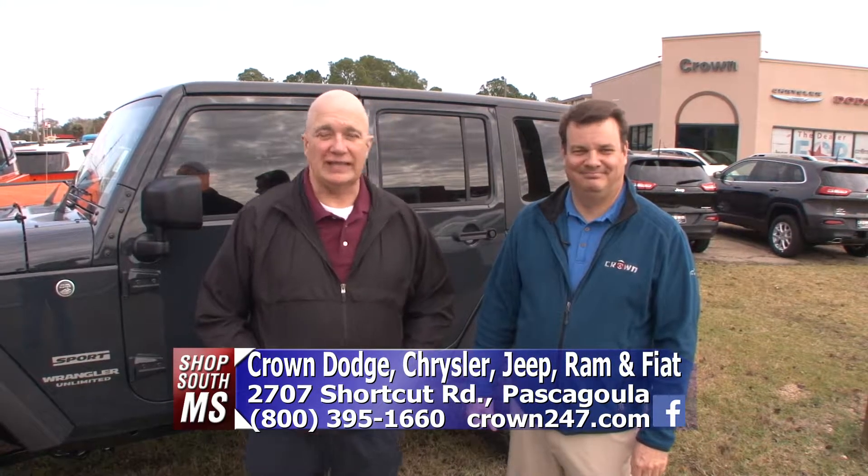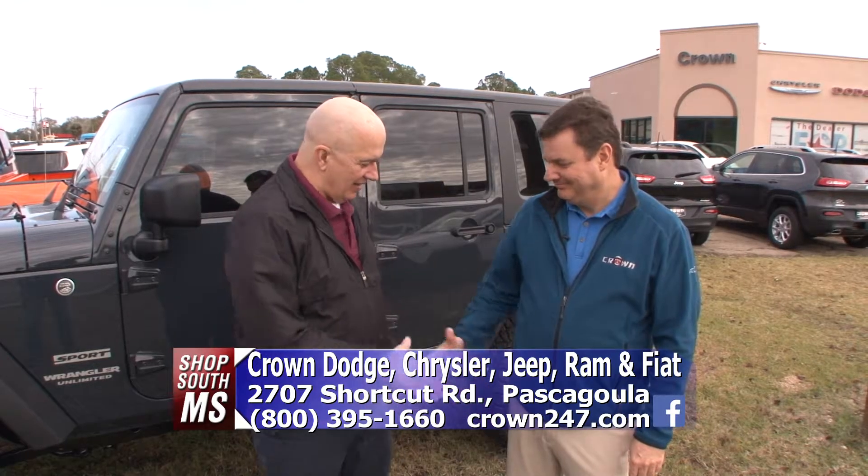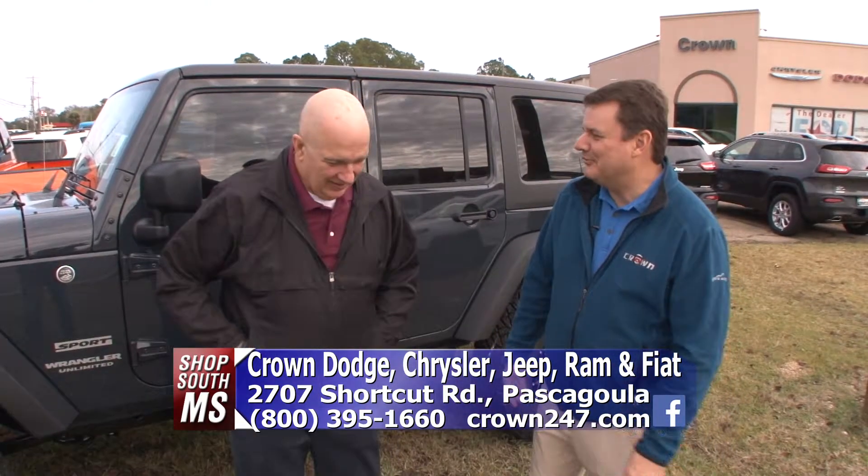It's a brand new year and time to get yourself a brand new vehicle, and you can get that at Crown Dodge here in Pascagoula with Bobby Dalgo. Happy New Year to you!